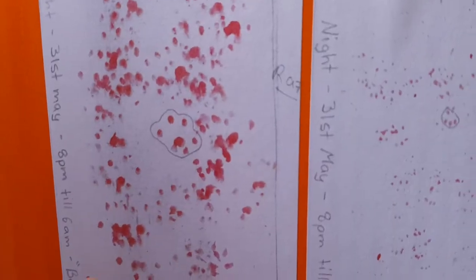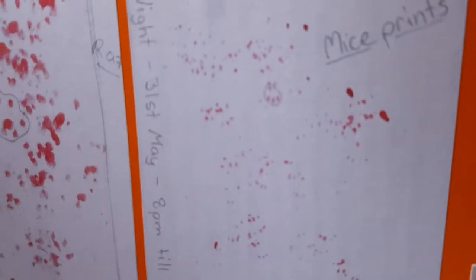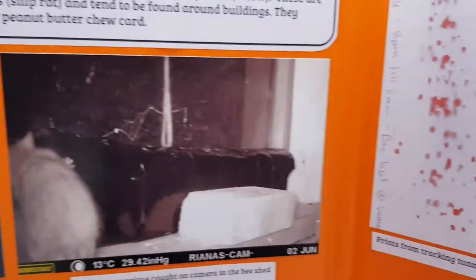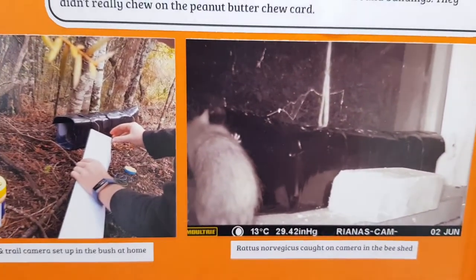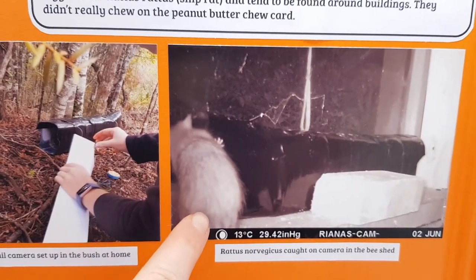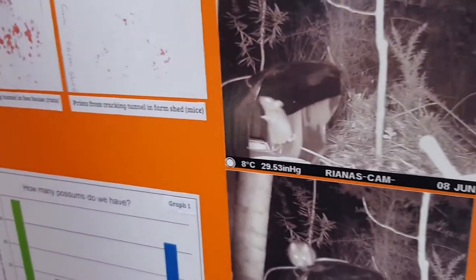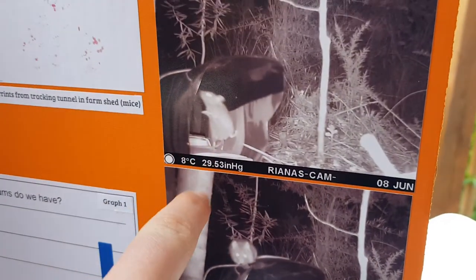This is a rat footprint and those are some mice footprints. I also used a trail camera to take photos at night to see what was going into my tracking tunnels. This is a rat in one of the sheds and this is some mice in the bush.